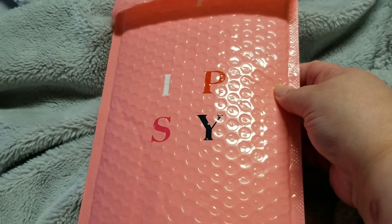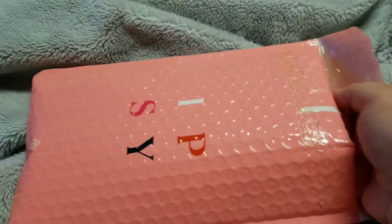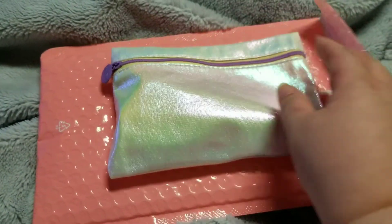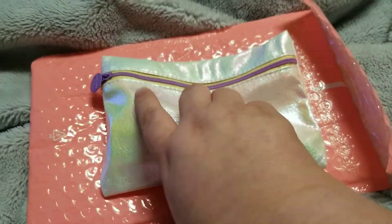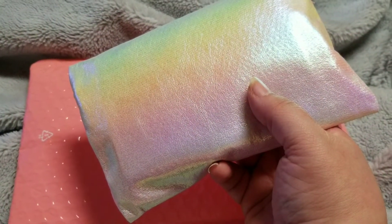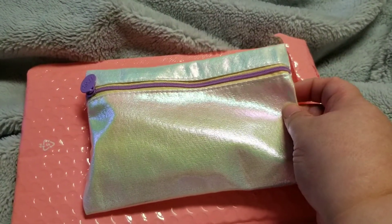Hey guys, welcome back to my channel! Today I've got the ipsy for September. Wow, if that right there doesn't scream 80s prom dress, I don't know what does — that is absolutely the decade that reminds me of.